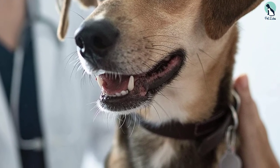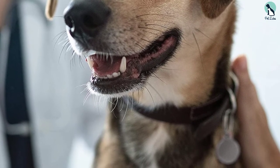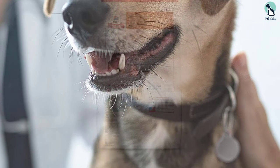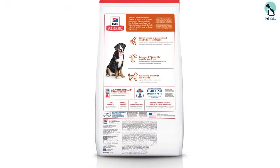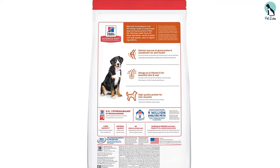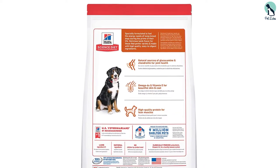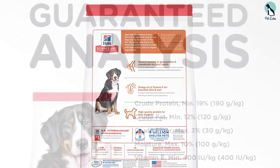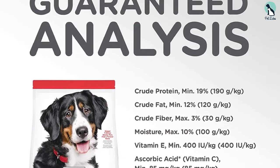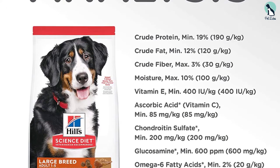This dog food contains the right amount of amino acids, and therefore your Great Dane is sure to receive the most essential building blocks needed for optimal development. The Hill's Science Diet Large Breed Dry Dog Food is made with chondroitin and glucosamine, two of the most essential ingredients in dog foods. These ingredients keep your pet's joints healthy and strong, and it's also loaded with essential vitamins and minerals to maintain your dog's optimal health.